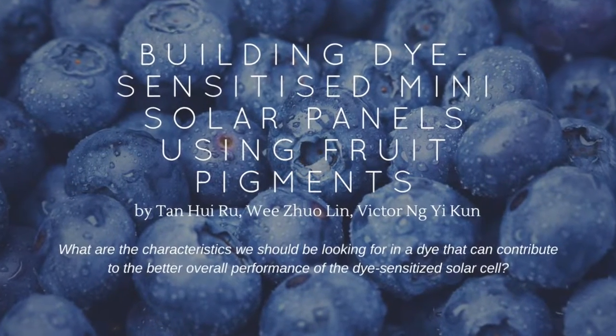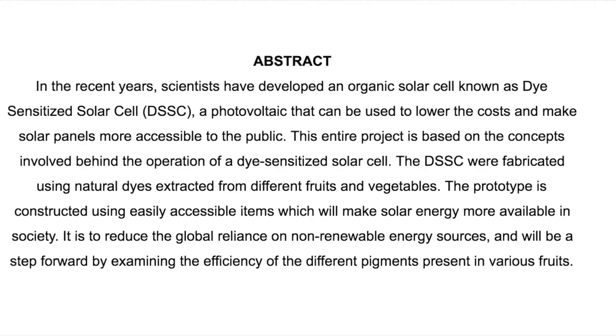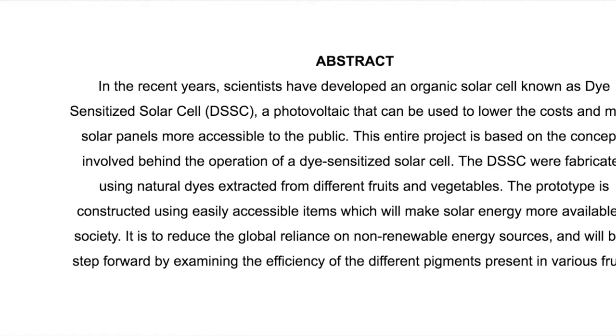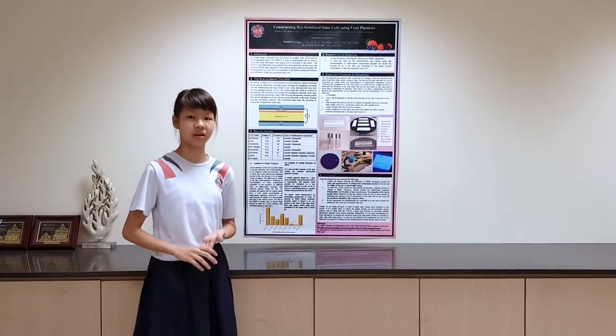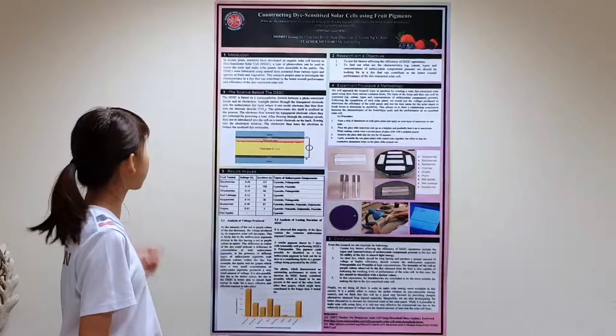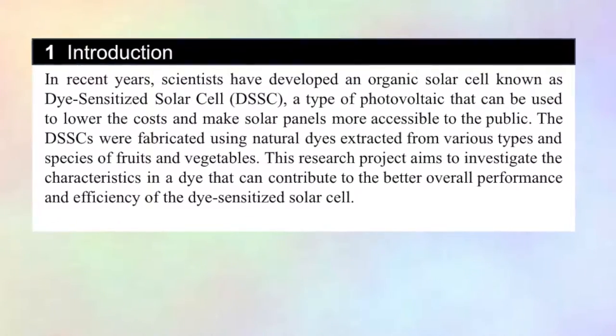This project is titled 'Building Dye-Sensitized Milli-Solar Panels Using Fruit Pigments' by Wee Chua Lin, Victor Ong Yikun, and Tan Hui Wu from Dunman High School. The scientists have developed an academic solar cell known as a dye-sensitized solar cell, a type of photovoltaic that can be used to lower the cost and make solar panels more accessible to the public.